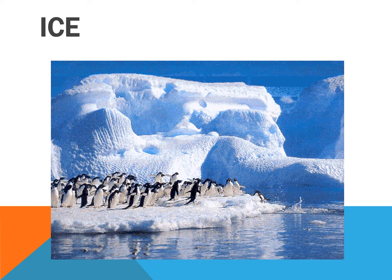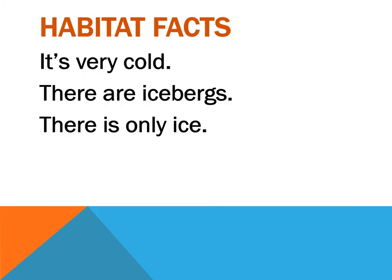We can find animals in the ice. What are these habitat facts? It's very cold weather, it's freezing. There are ice birds, and there is only ice and water, of course. Ice is made from water.